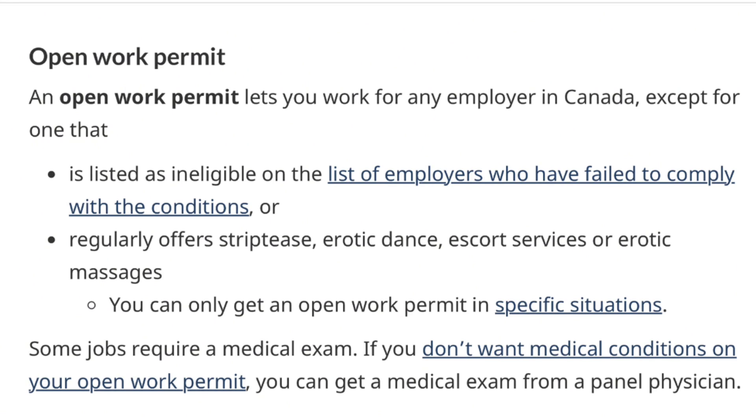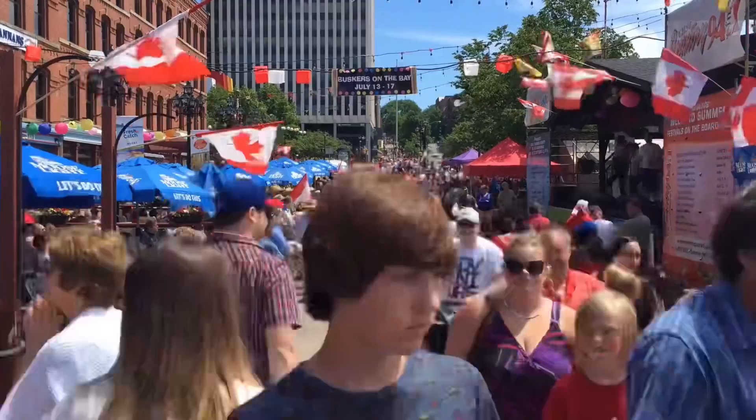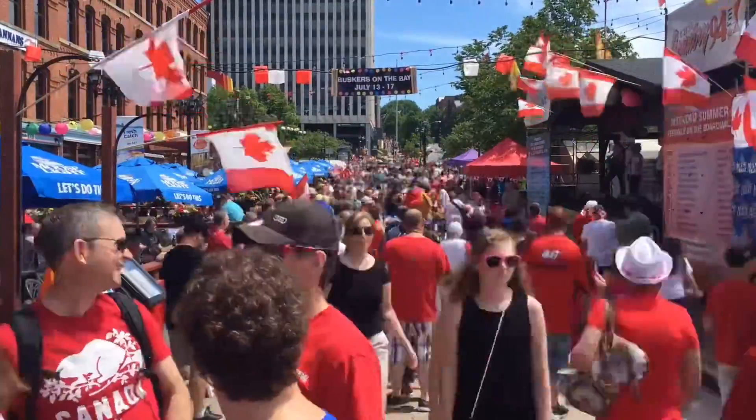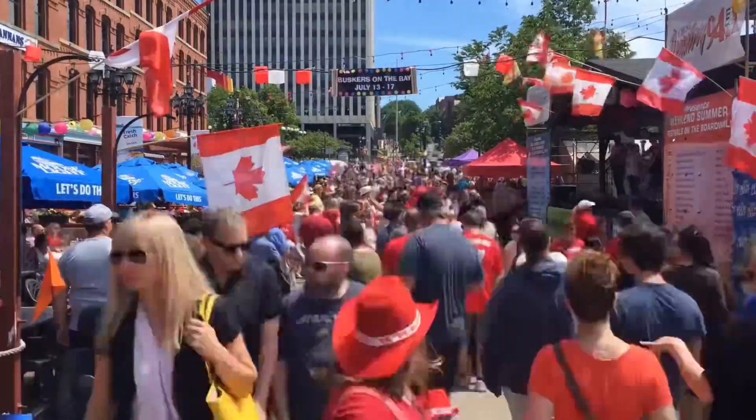Second on my list is the open work permit. As the name states, it is open — meaning you can work for any employer in Canada, except for one that is listed as an ineligible employer that has failed to comply with conditions of employment. Having an open work permit gives you the liberty to work with different organizations, in different occupations, and for different employers. You are not restricted, except for the conditions shown. Before you come to Canada, it's important to be prepared — especially if you have plans to stay and take advantage of the public policy favoring foreign workers.